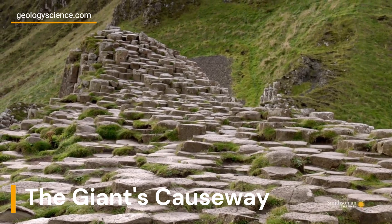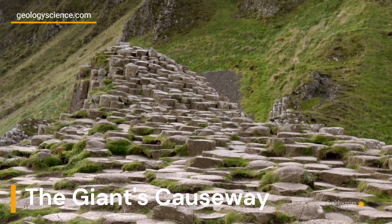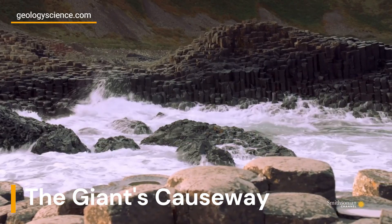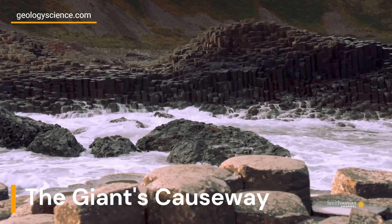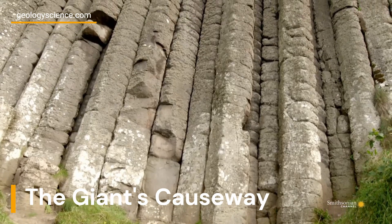The Giant's Causeway is a unique geological formation located on the northern coast of Northern Ireland. It consists of around 40,000 interlocking basalt columns, which were formed from volcanic activity over 60 million years ago.